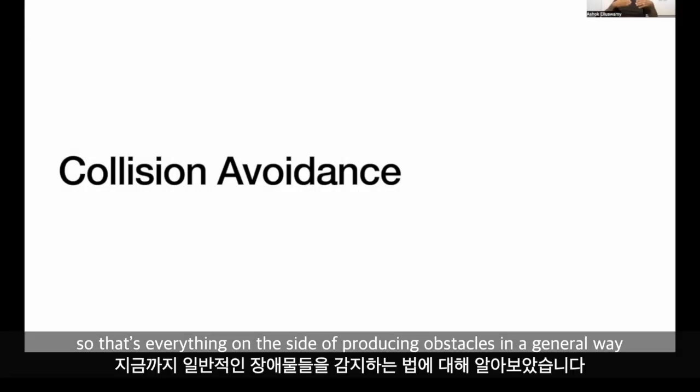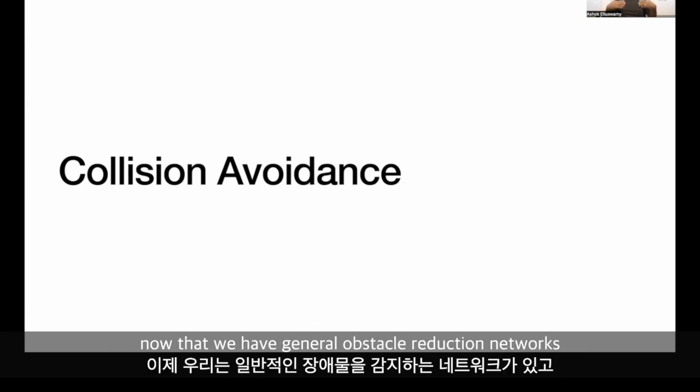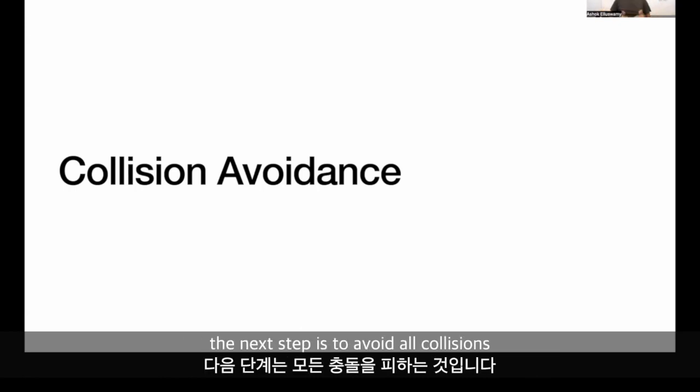That's everything on the side of producing obstacles in a general way. Now that we have general obstacle detection networks, the next step is to avoid all collisions.